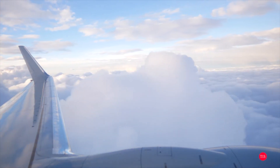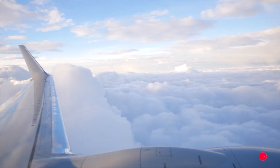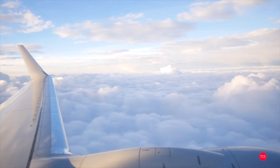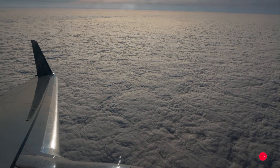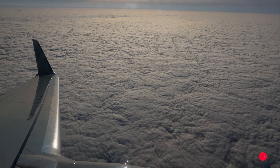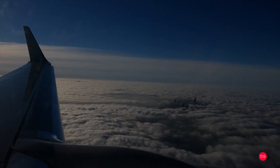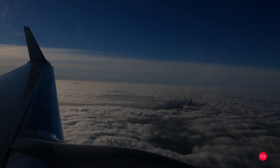But what I realized really quickly was that five-axis stabilization changes all of that. Whether we were taking off, going through the clouds with turbulence, turning, or landing, the five-axis stabilization held up and allowed me to capture the most beautiful, incredibly stable footage I've ever shot out of a plane window.